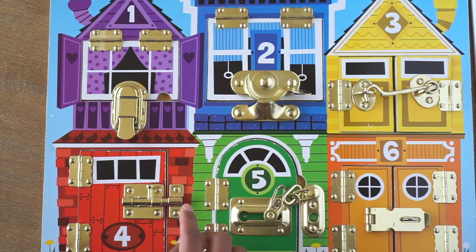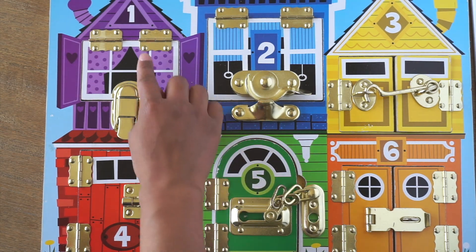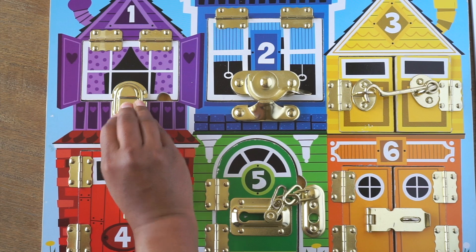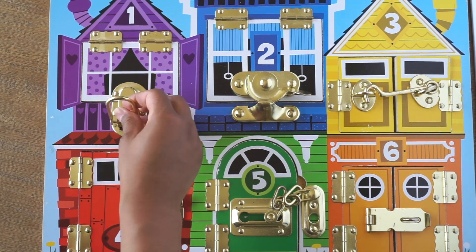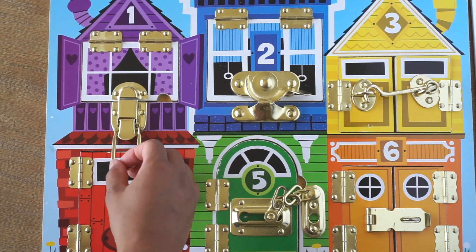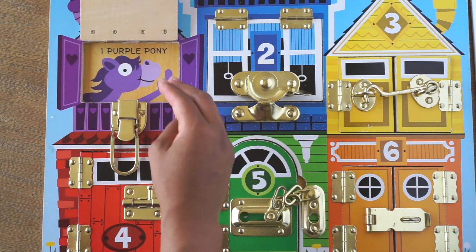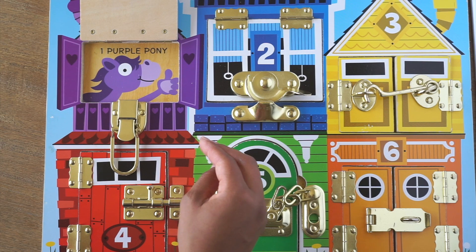Let's start with Purple House. It's marked with the number 1. Let's try to open up the door and find out who lives inside. Whoa! One purple pony lives in here.